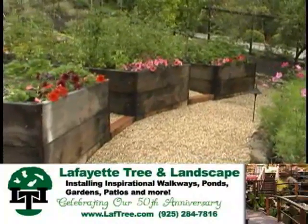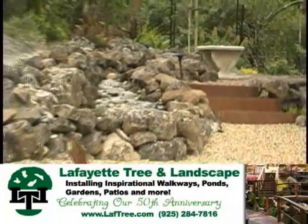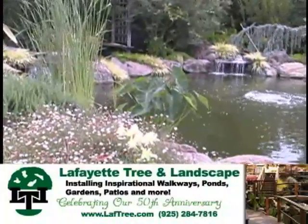Give us a call at Lafayette Tree and Landscape at 925-284-7816 or on the web, laftree.com.